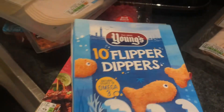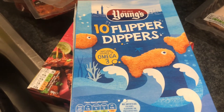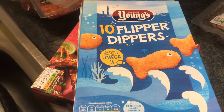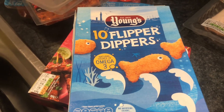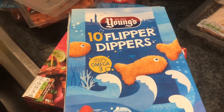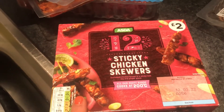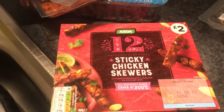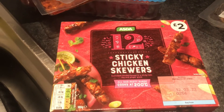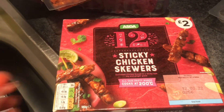These little mini flipper dippers are a bit like fish fingers but shaped as fish — I'm sure the children will love those for our Fast Food Friday treat. These were substituted — I ordered chicken Christmas tree shapes but they swapped them for sticky chicken skewers. We'll eat them anyway!